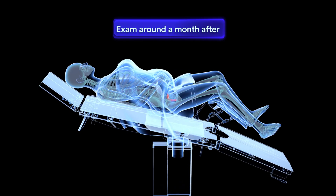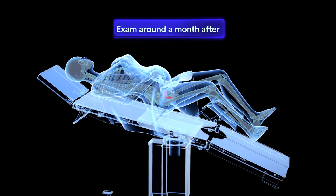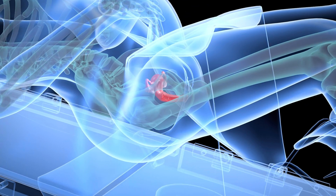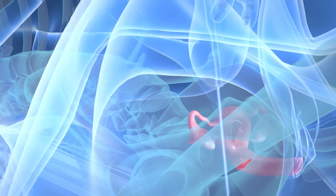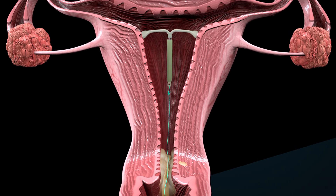The doctor may schedule an exam around a month after putting in an IUD to ensure that it is still in place. In addition, the doctor may instruct the woman on how to check her IUD between visits by feeling for the string inside the vagina.